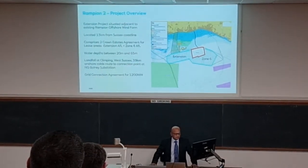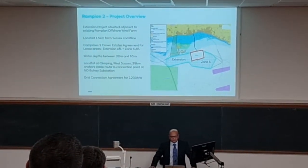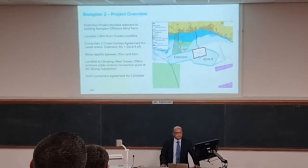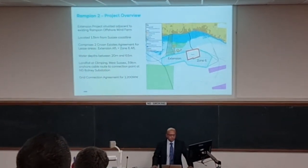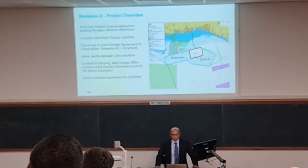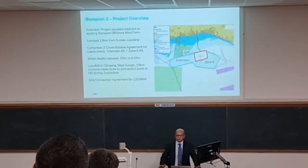The area to the left is the extension area, which was granted to us as part of a round whereby the Crown Estates were awarding certain round 3 sites the rights to extend the original site by the same capacity. So in that extension area currently, we can only develop up to 400 megawatts. But as part of the original round 3 site for Rampion 1, we have that Zone 6 area, and we have now agreed with the Crown Estates to develop that as well. So we're developing both areas as one project.